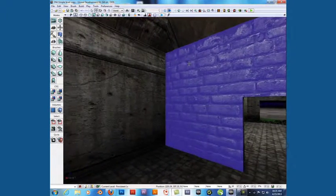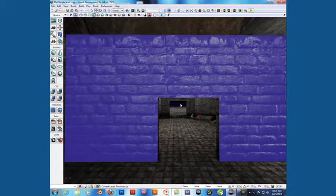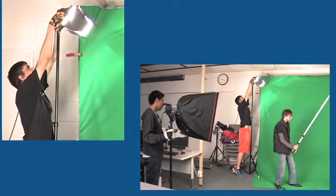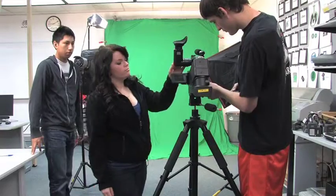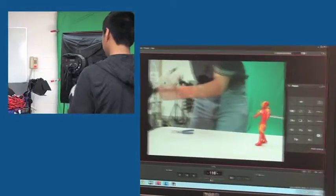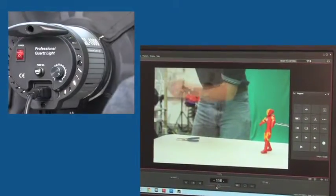Game Maker, Dragon Frame, and the Unreal Development Kit are also used. Students learn to produce and distribute quality digital video with Adobe Premiere Pro, After Effects, and Encore.